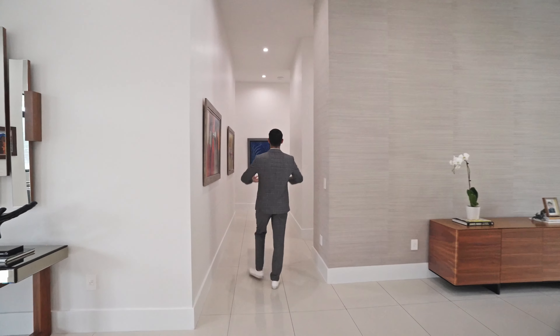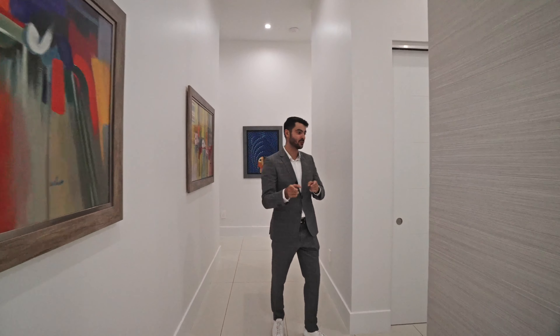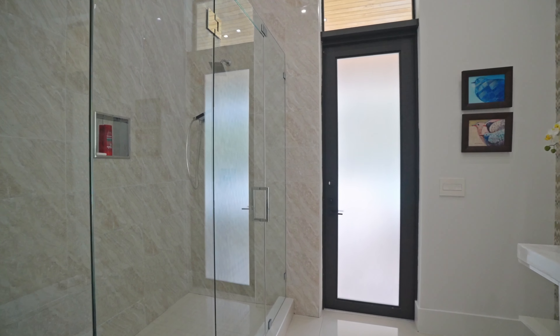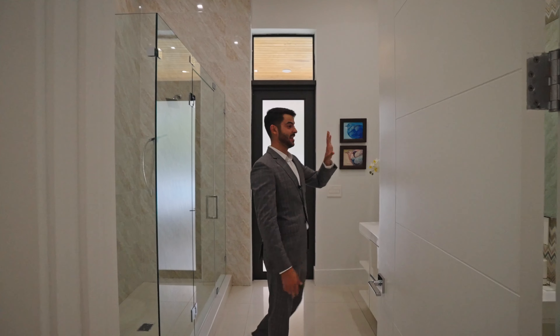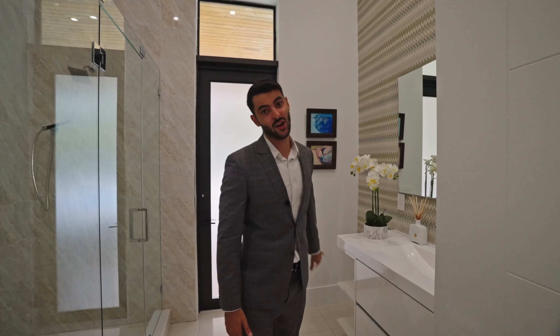From this angle you really see the volume of the high ceilings — they make such a big difference and you'll feel it in the bedrooms and bathrooms too. This is the cabana bath, which also serves as a pool bathroom for guests. Love the tiling going all the way to the ceiling, the wallpaper, and the vanity. You can use this after the pool without going back into the house.